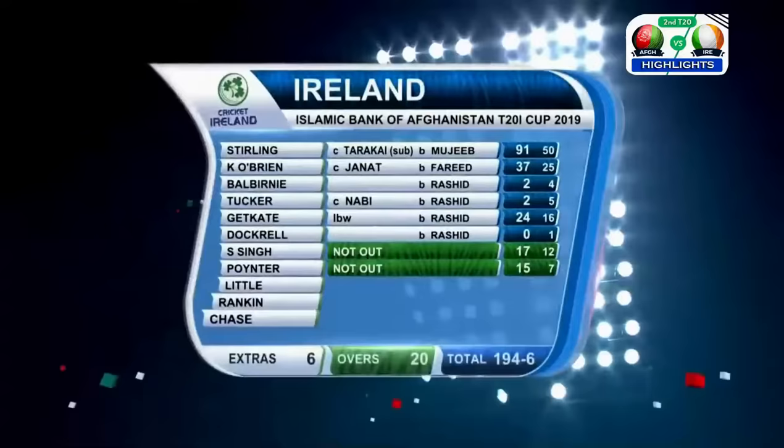The skipper had an easy night. Today every shot came through as they created a new world record. Here are the bowling figures — Mujeeb, one for 30 off his allocation.